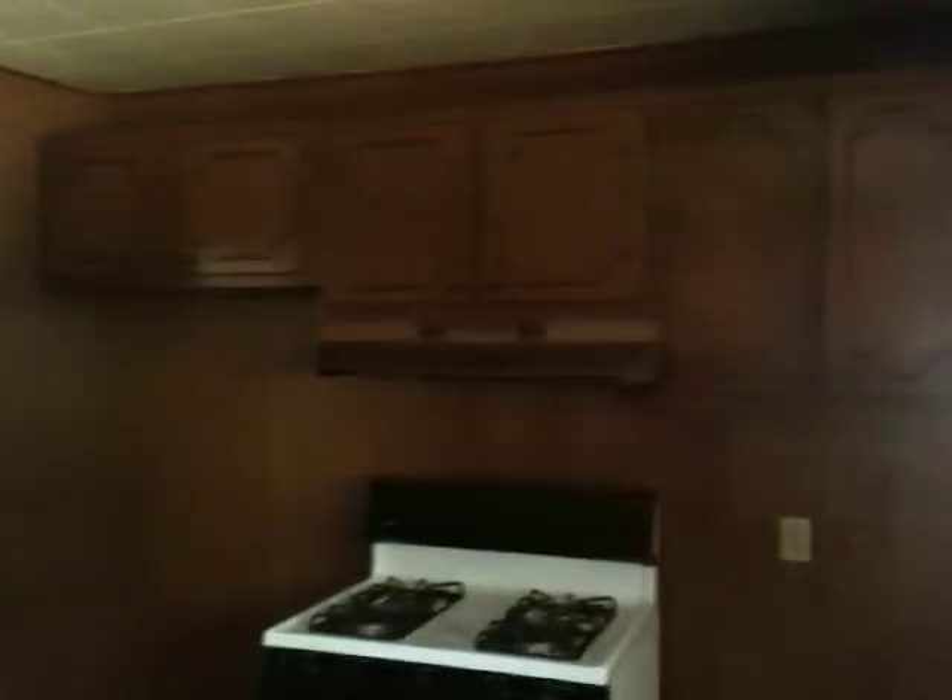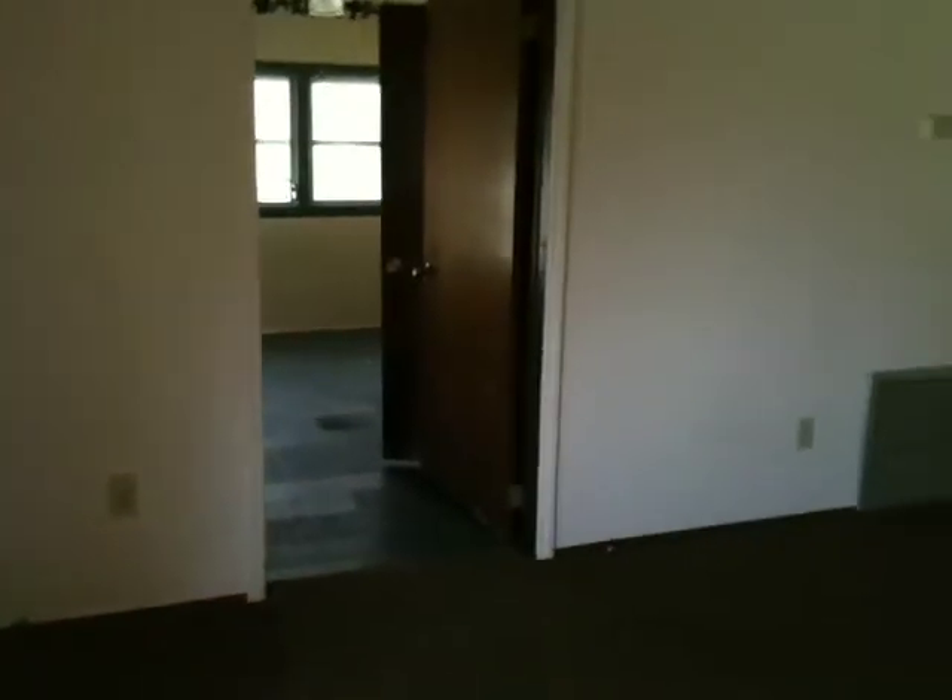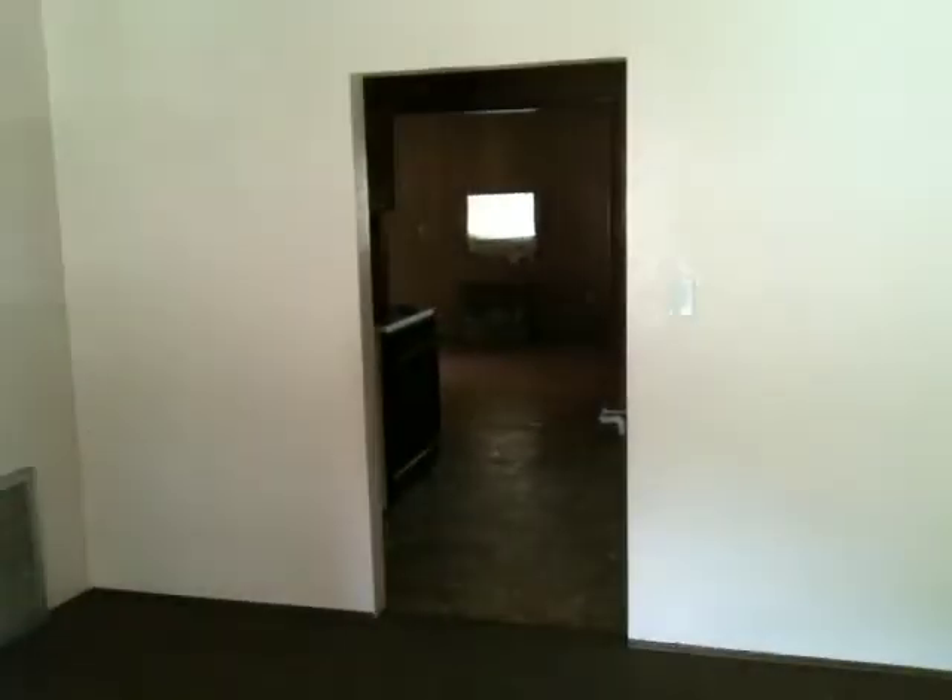Wood cabinets, large cabinets. Coming out, going towards the front of the house. This should be your technical family room here. Front door. Looking back towards the kitchen.